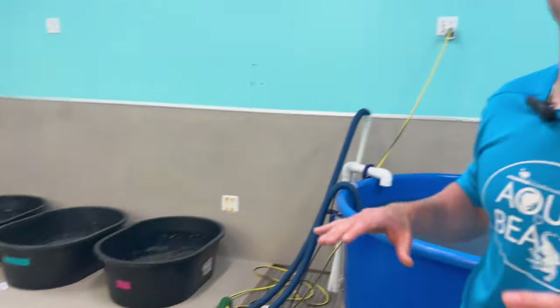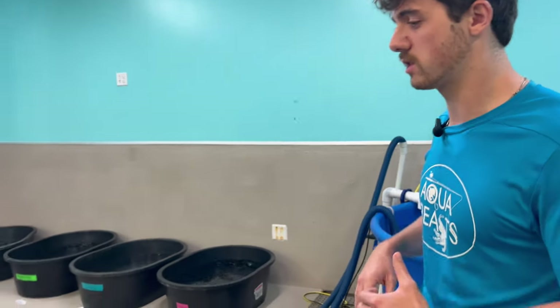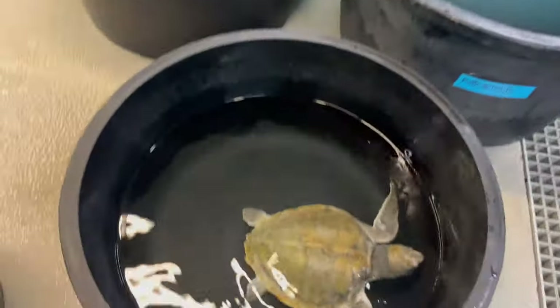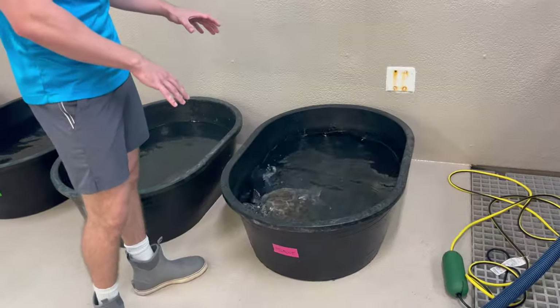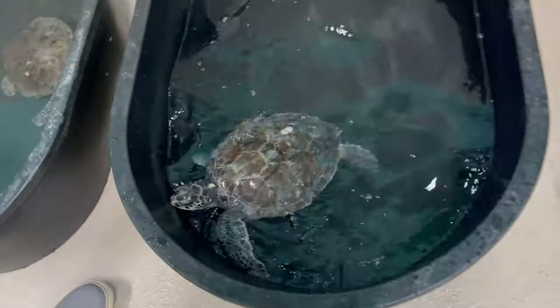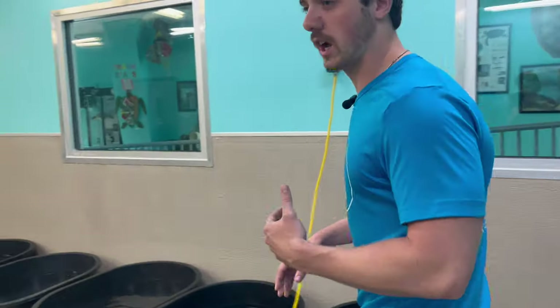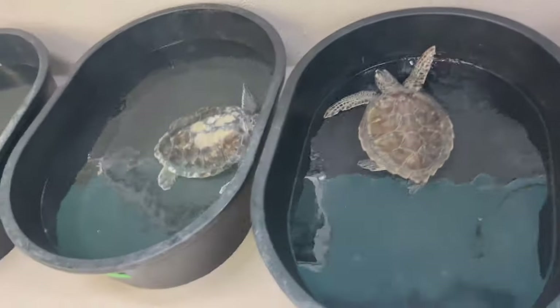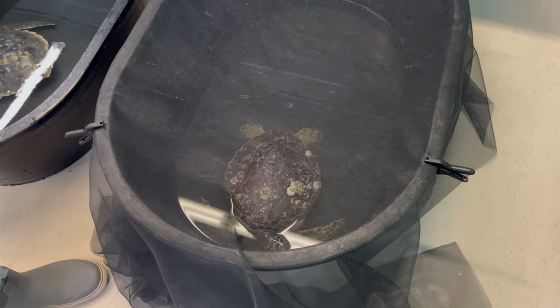These are all newer sea turtles. The main reasons they come in are cold stuns, which essentially shuts down all their organs; we just got a couple in with fishing hooks in their necks; some get bitten by sharks or hit by boats. All the sick guys come in here where we get them healed up. They're each in their own tubs so we can treat them with different medicine and record how much they eat. This little green sea turtle is swimming around really well — he's probably doing very good, healing up nicely.